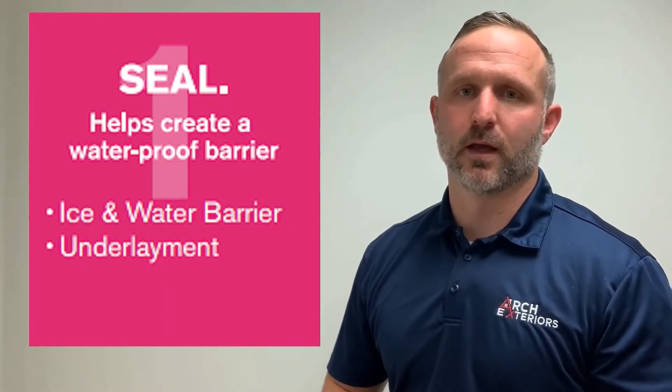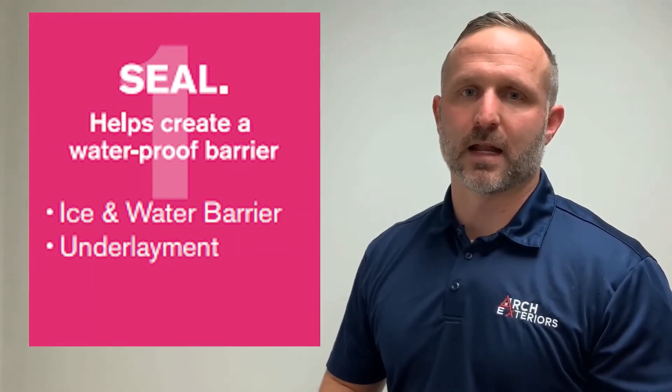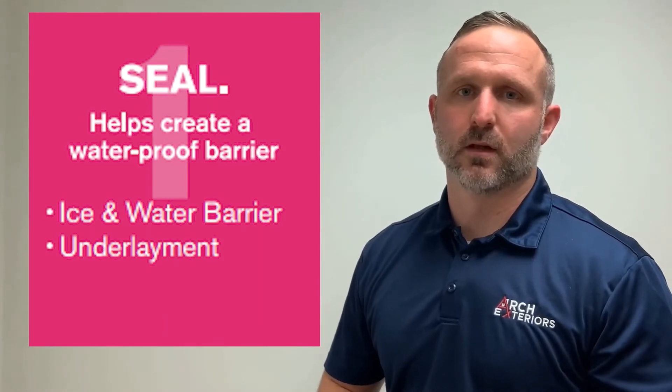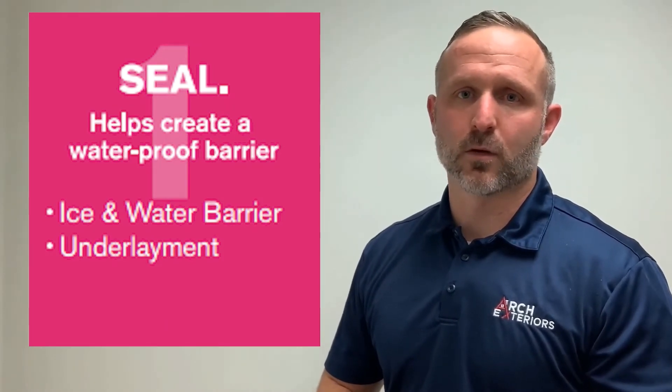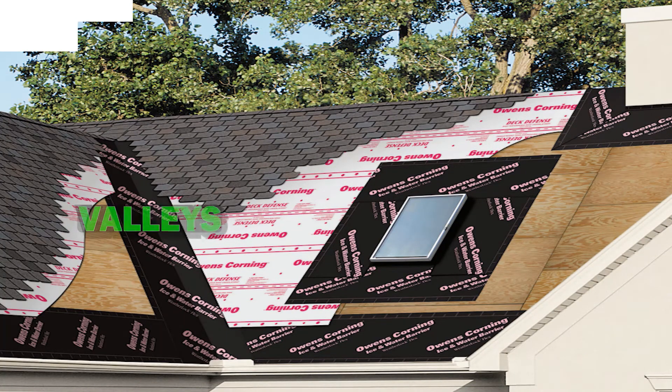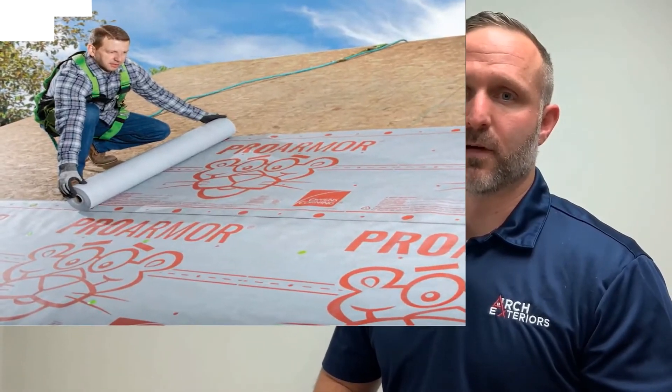The Seal category blocks water from forming ice dams and guards against wind-driven rains. It also helps prevent rot and mold. This category is made up of two components: ice and water barrier, and synthetic underlayment. Ice and water barrier protects the roof in vulnerable areas including valleys, eaves, chimneys, and skylights.